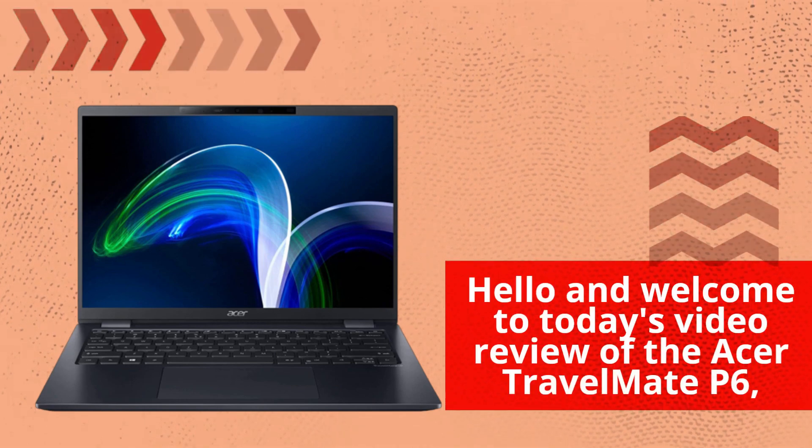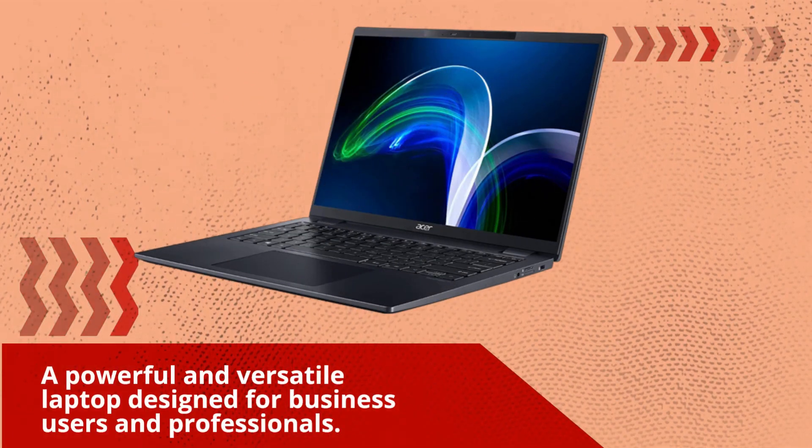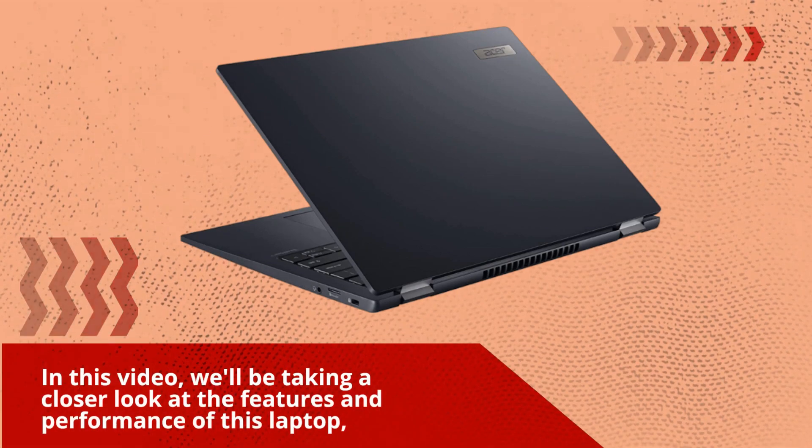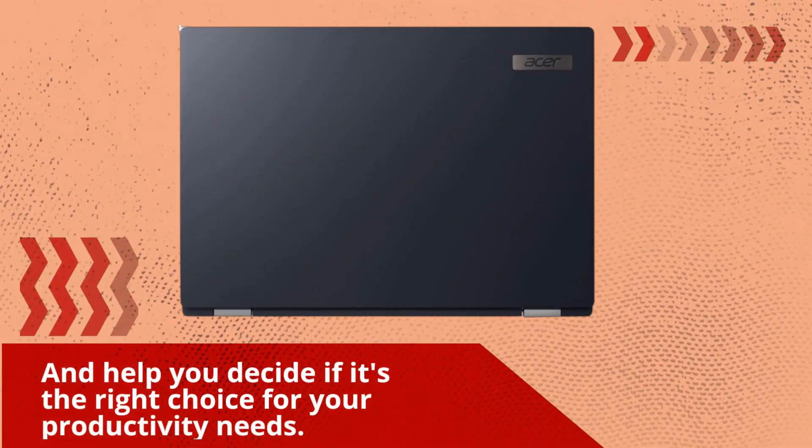Hello and welcome to today's video review of the Acer Travelmate P6, a powerful and versatile laptop designed for business users and professionals. In this video, we'll be taking a closer look at the features and performance of this laptop, and help you decide if it's the right choice for your productivity needs.